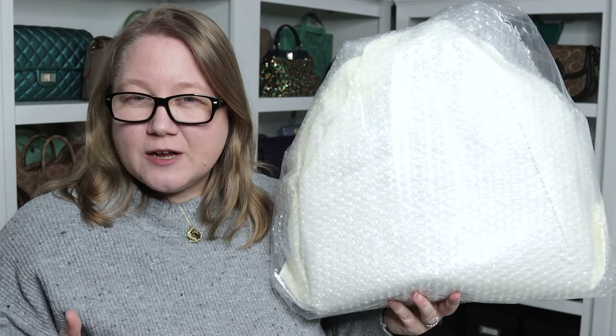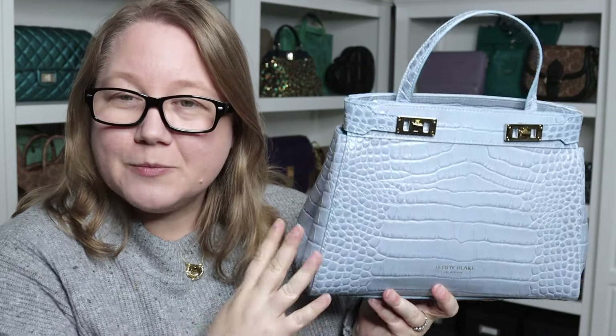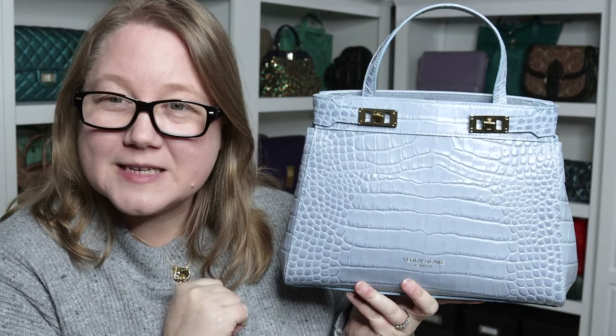I've avoided getting this particular bag because when you look on YouTube for Teddy Blake, a lot of videos are of this bag. So I've been showing you different ones with fewer videos — like the Bella in the 12-inch stamped croco print in black, the green Bella in about a 9-inch mock croc, and the Kiara in light blue mock croc. Those are my Teddy Blake bags, all in mock croc. This new one has a very unique opening. I'll link those other bag videos below.